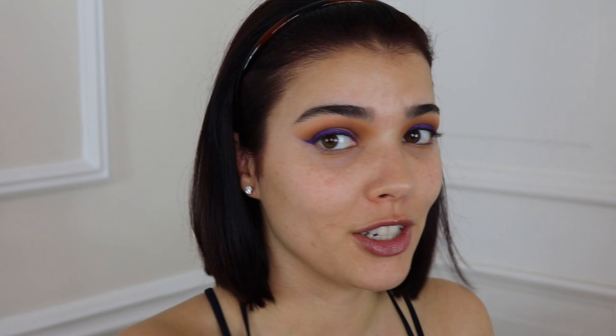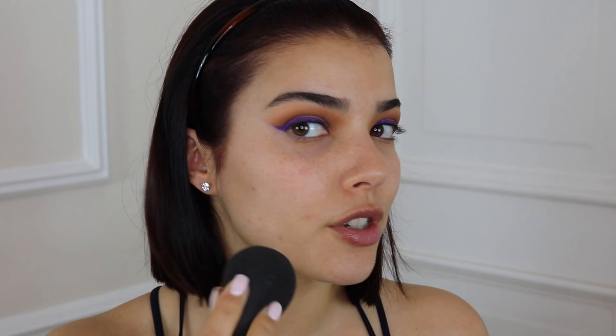Now I'm moving on to foundation. Today I'm feeling like a full coverage situation, and the perfect one for that is definitely Fenty Beauty — her foundation is crazy full coverage. This is the Pro Filter Soft Matte Long-Wear Foundation. I'm going in with my beauty blender because I've noticed that some YouTubers use this technique to get fuller coverage.